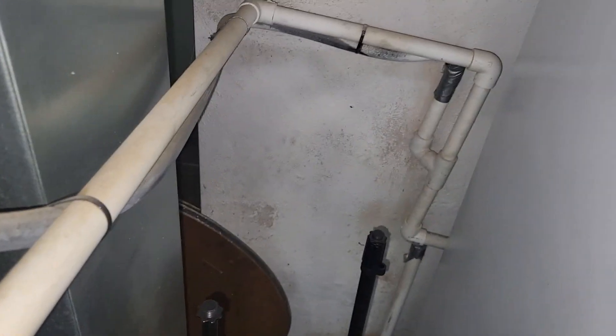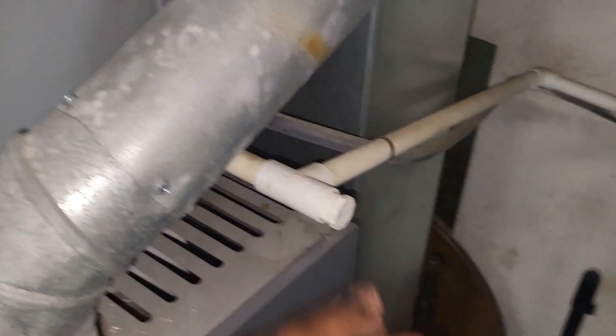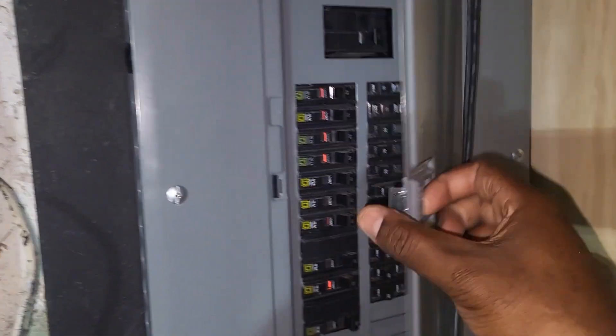I've got a 20V spray and my filter's coming. My customer said they were supposed to change the filter a few days ago. The drains are going right into the sump pump there.